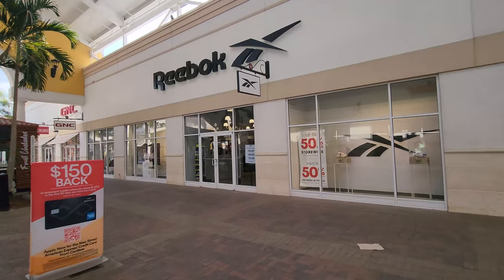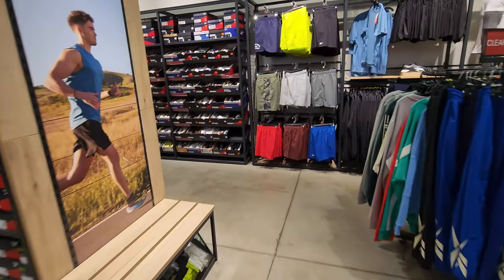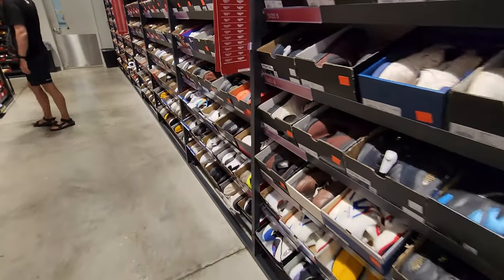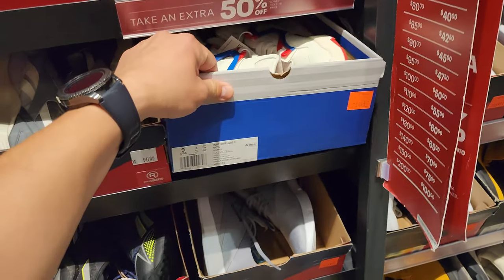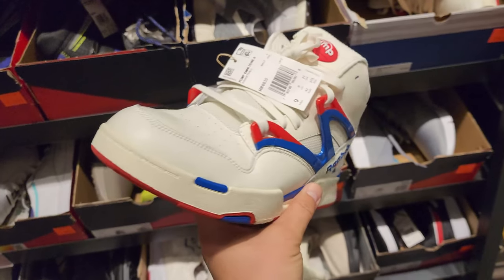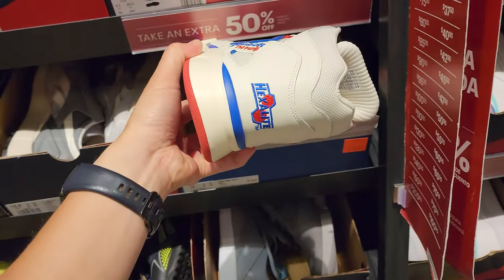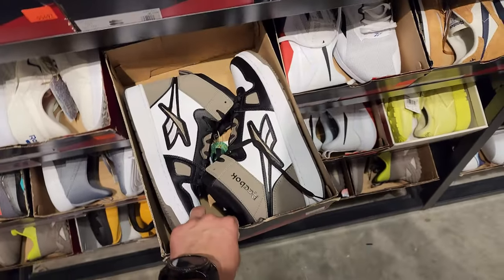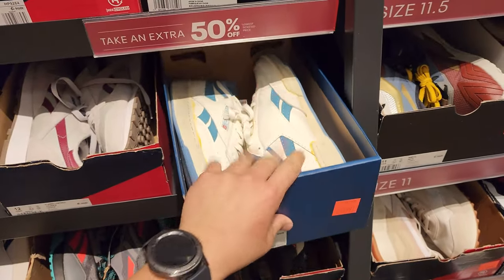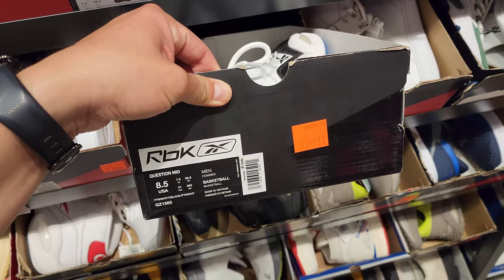All right got a Reebok outlet, let's go. I already see some heat in the back. 50% off the back wall right here in the clearance section. Size 9 right here - they got some Omni Pumps going for $77.49, size 9, last one. These are pretty fire. Got some Mochas right here - nobody's looking for Club C Revenge, pretty clean, size 11 and a half, $100, so $50 after the discount.